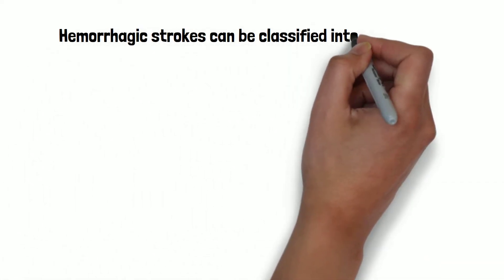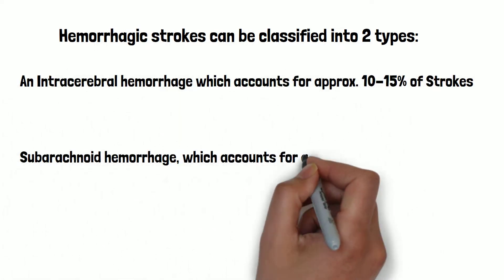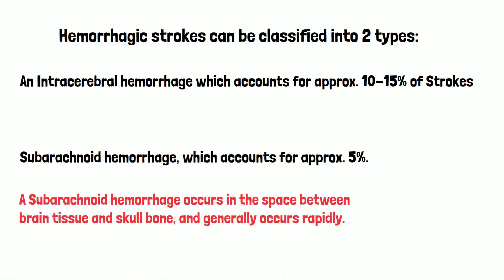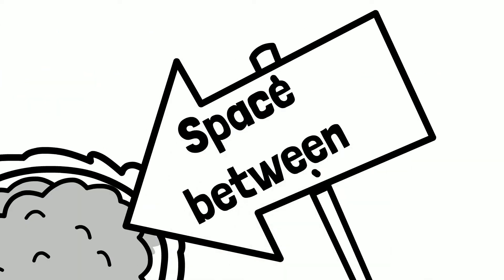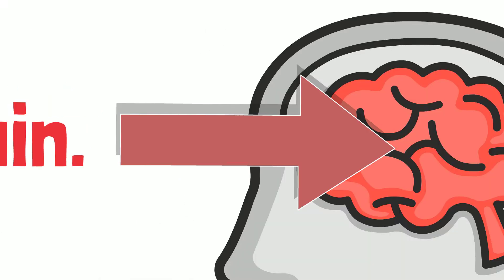Hemorrhagic strokes can be classified into two types: an intracerebral hemorrhage, which accounts for approximately 10-15% of strokes, and a subarachnoid hemorrhage, which accounts for approximately 5% of strokes. A subarachnoid hemorrhage occurs in the space between brain tissue and skull bone and generally occurs rapidly. An intracerebral hemorrhage occurs in the tissues inside the brain.